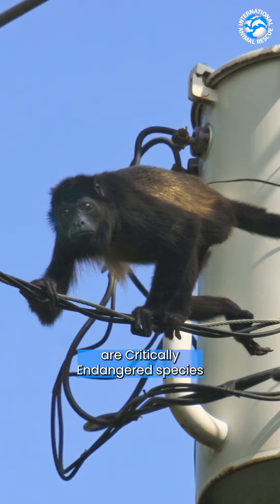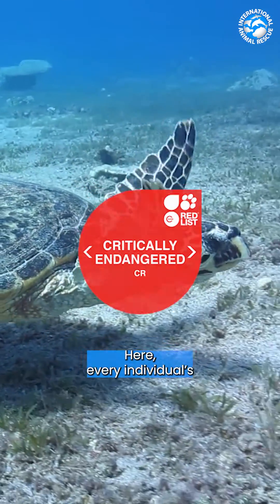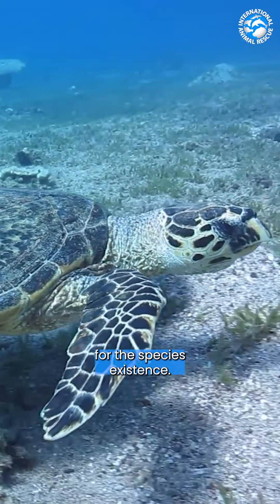At the brink of extinction are critically endangered species like the hawksbill turtle. Here, every individual's survival is crucial for the species' existence.